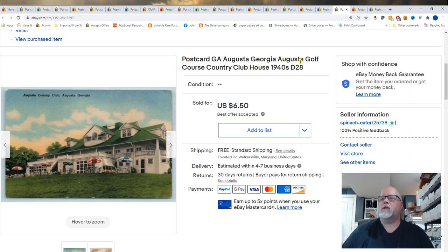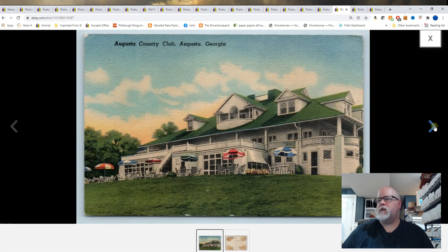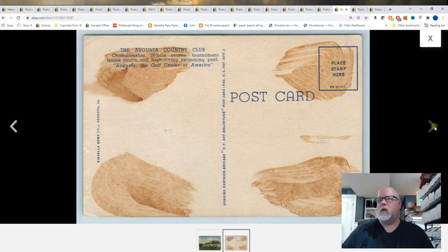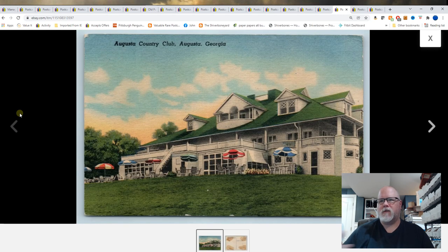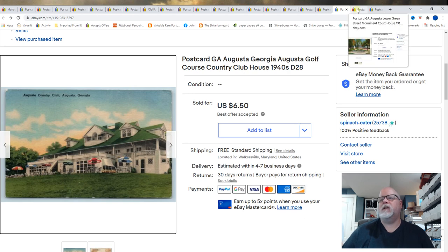Augusta, Georgia. Augusta Golf Course Country Club House. Best offer is $6.50. Some Augusta Golf Course cards — it might be Augusta National — can sell for $50 plus. This one is not one of those cards; it sold for $6.50. But keep an eye out for Augusta Golf Course cards.